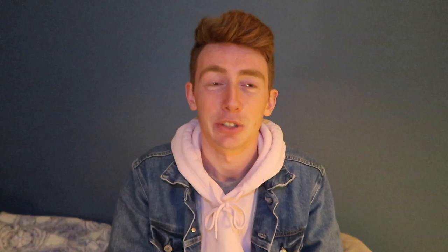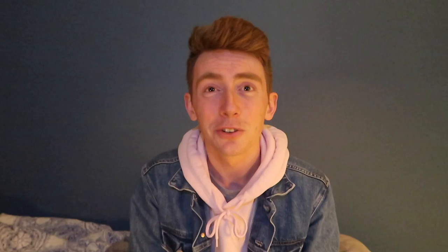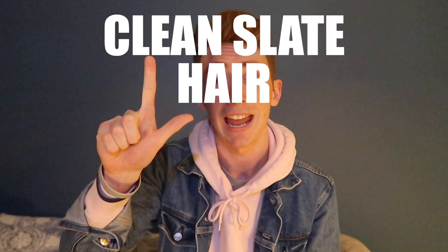Between the promposals and the after parties, there's one very, very important thing that is perhaps the most important part of the whole prom. That thing is getting ready. Now, just to flex on you, as a former prom king myself, I'd say I know pretty well how to get ready and do the whole get up. So get ready because we are going to show you today how to prepare for prom. In order to be prepared, there are five things you need to look at: first is the clean slate, hair, makeup, apparel, and accessories. First up is the clean slate.